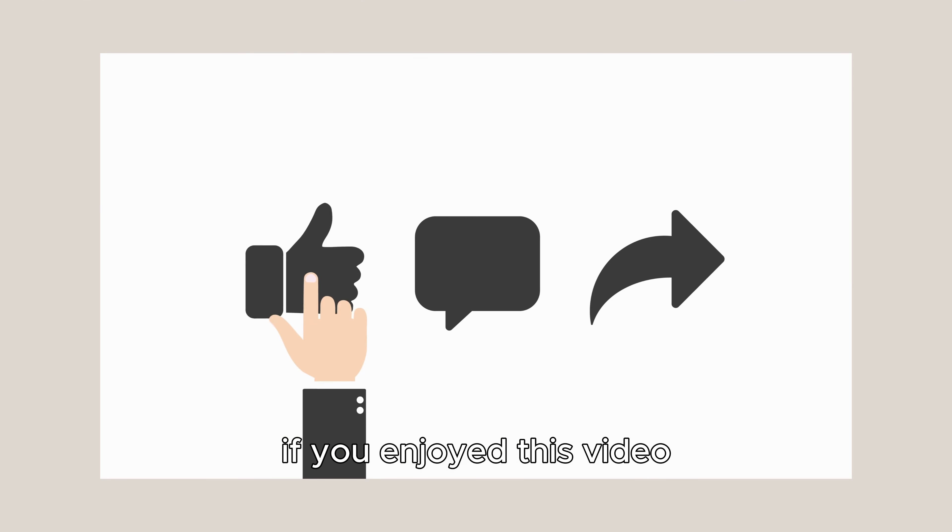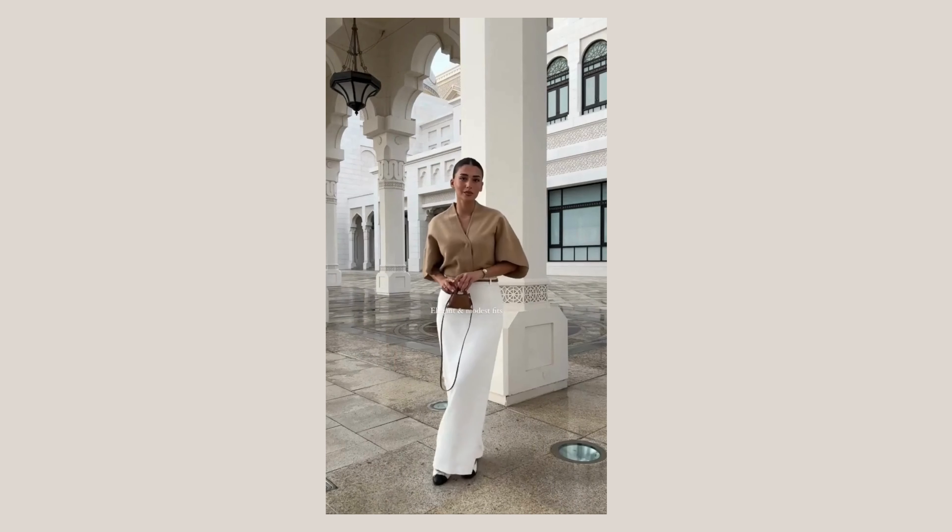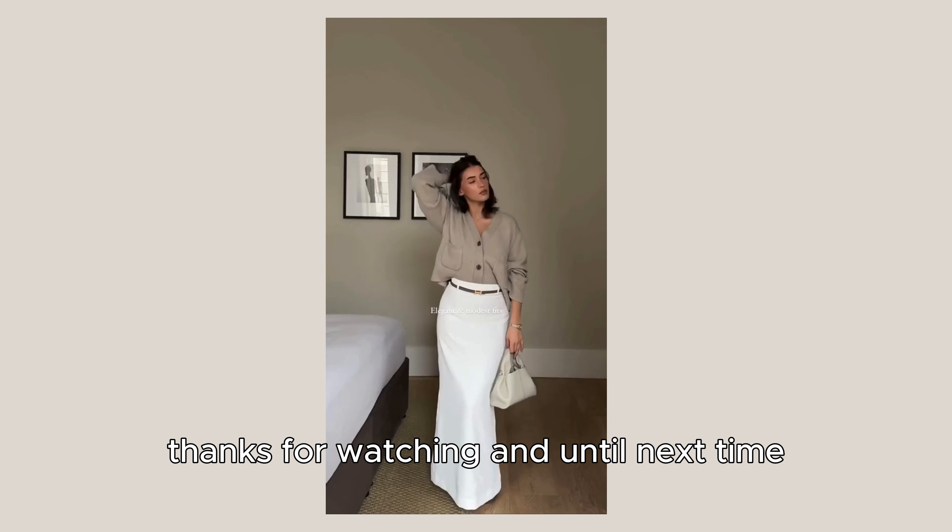If you enjoyed this video, don't forget to hit the like button and subscribe for even more fashion inspiration and seasonal trends. Thanks for watching and until next time, stay stylish and fabulous. I'll see you in the next video, beauty.